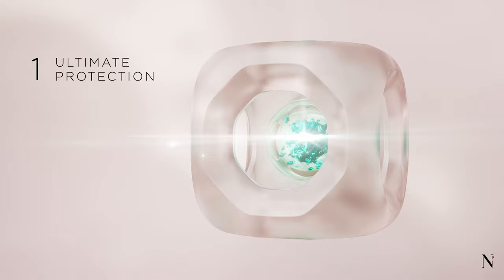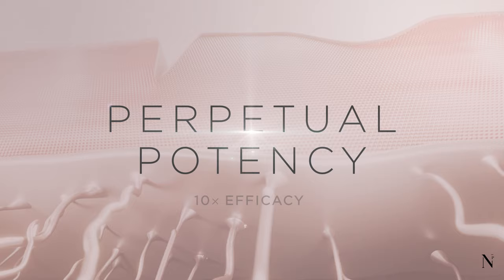The total power of OSMV's combined four actions — ultimate protection, extreme precision, programmed sequence, and extended release — create formula perpetual potency for 10 times efficacy.